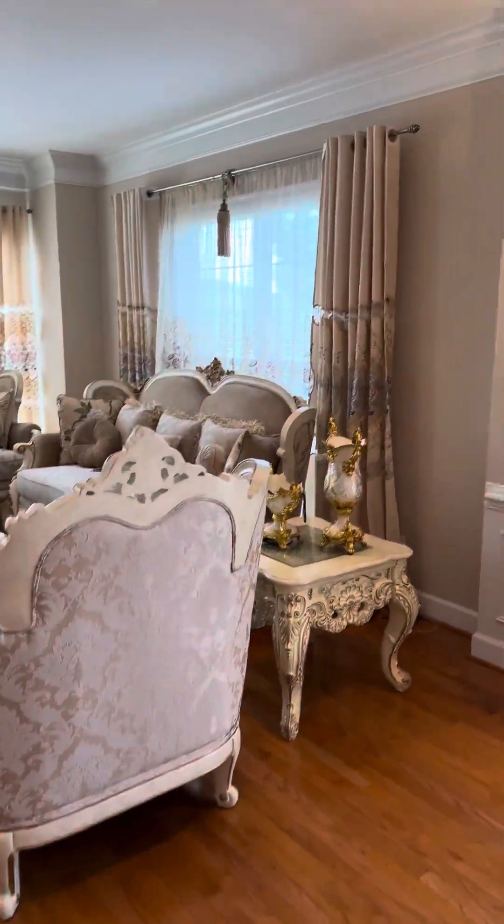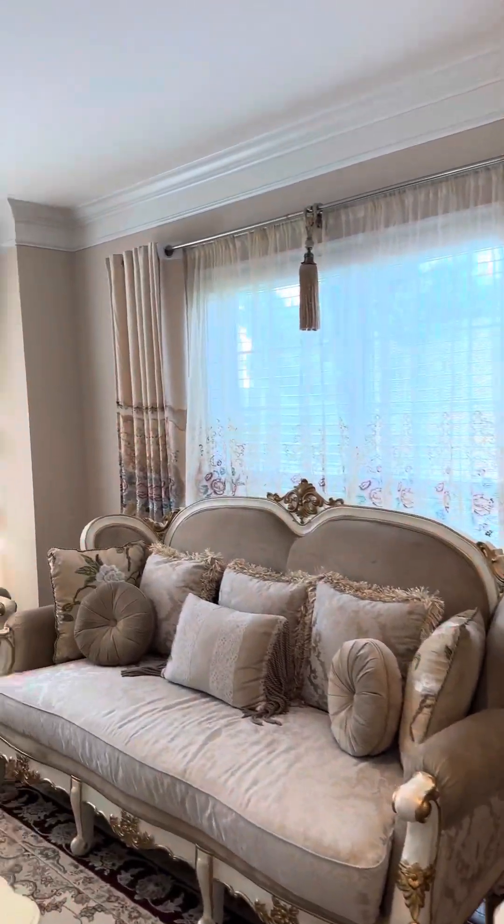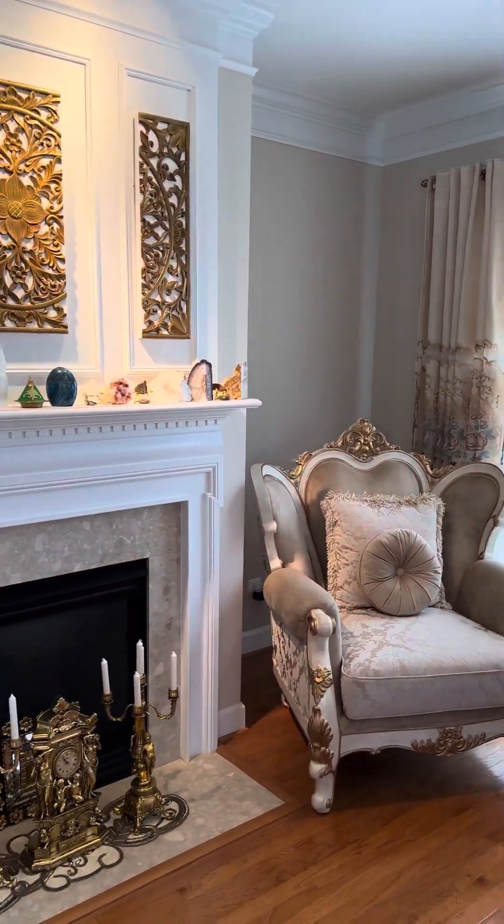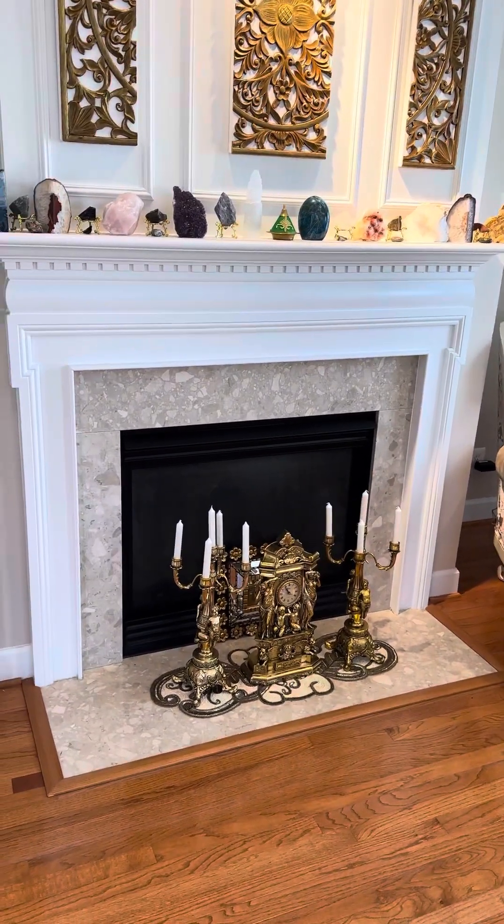This is the living room space — family room — however you want to distinguish it. Lots of windows, a lot of natural light and spaciousness. This is an end unit and there's a fireplace.